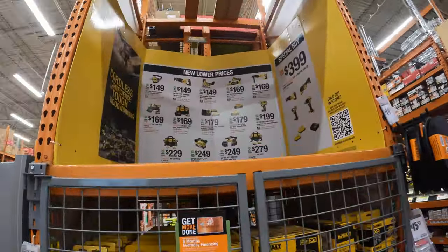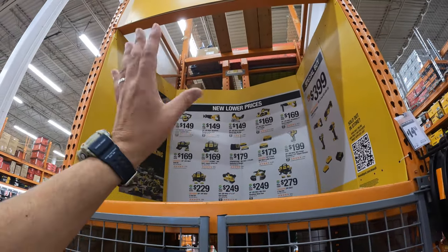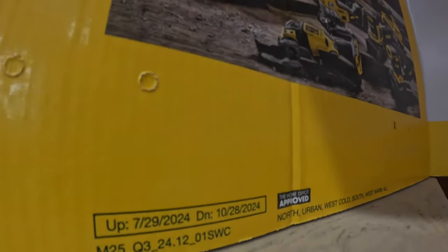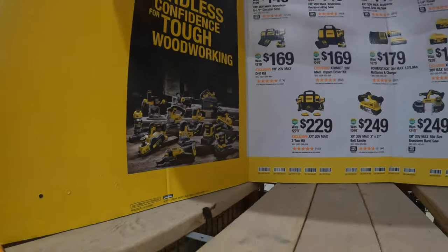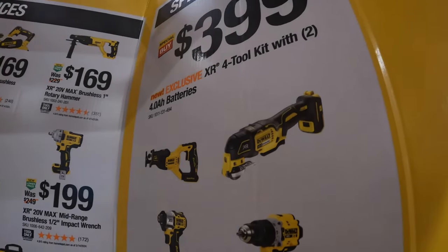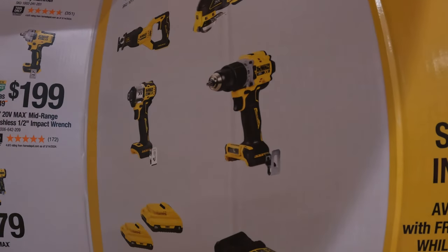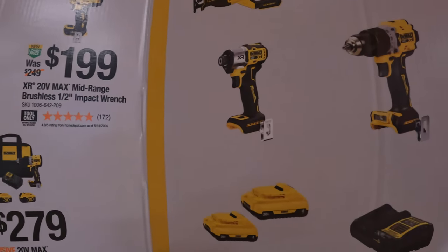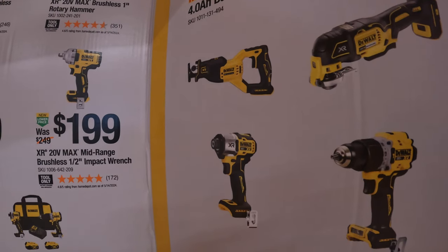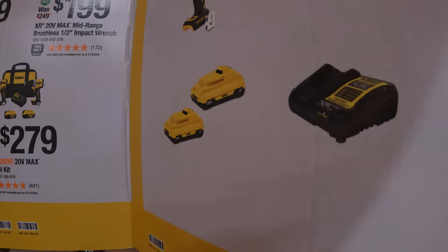Over here DeWalt still has deals going on — snag these while you can because they don't last too long. This goes until October 28th of 2024. Special buy: $399 for their XR compact hammer drill, the DCF 845 XR impact driver, a full-size XR reciprocating saw, two 4 amp hour batteries with 21700 cells, charger, and a bag.